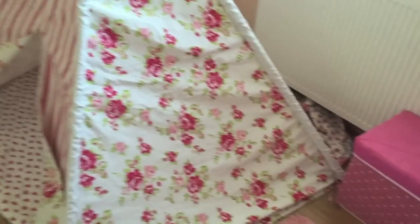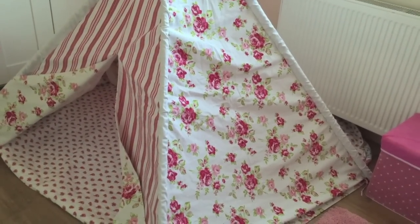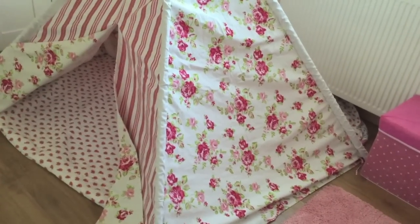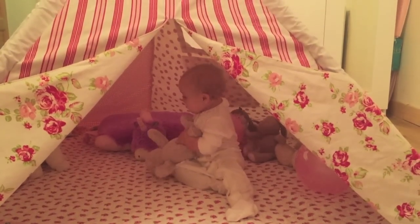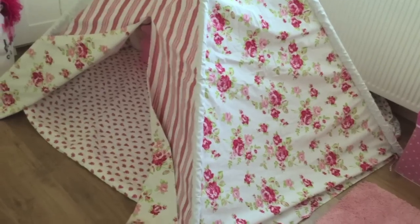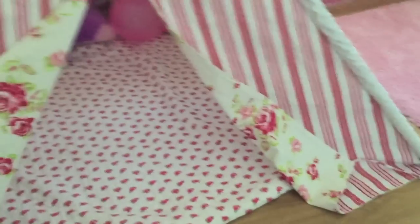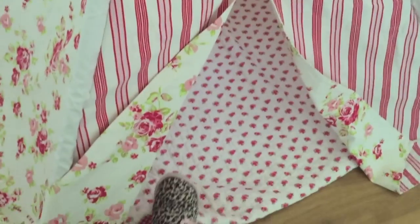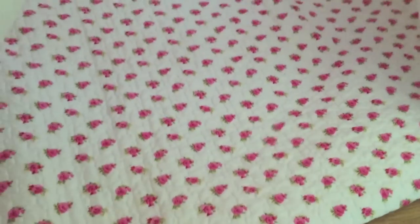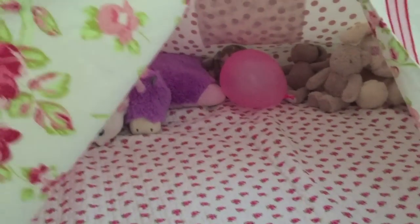Ellie's awake now so I'll quickly show you what she got upstairs. This is probably the main thing she got - it's huge. My dad got this for her, it's a floral teepee tent. I absolutely love it - I didn't think it would be this big. It's really spacious inside and she's been in it a few times. We've read books in there together. She's just got a few teddies in there at the moment. I'll leave a link on where you can get it from.